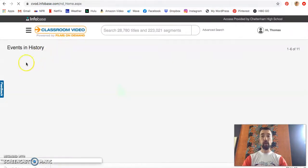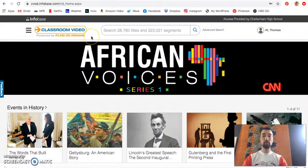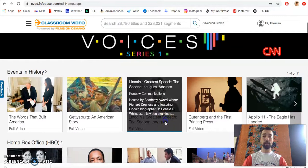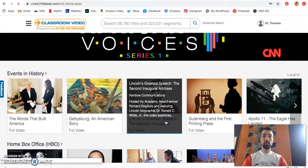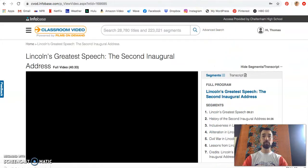Classroom Video on Demand is a very useful service with some great videos. So when you're just bored of watching whatever's on TV, in the absence of sports, come look at a video on Lincoln's inaugural speech. Cheers.